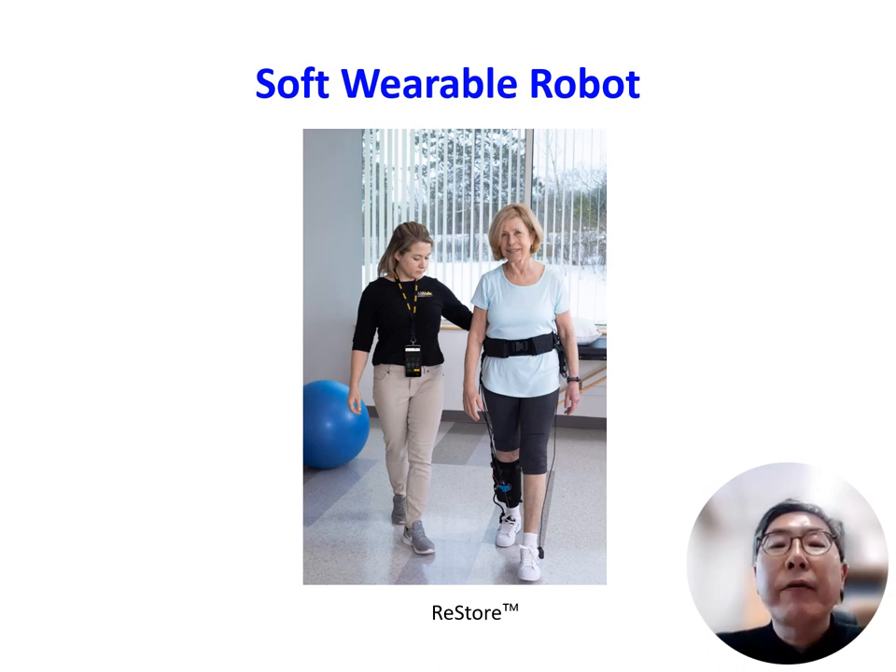A soft wearable robot, often referred to as a soft exosuit or soft exoskeleton, is a type of wearable robotic device designed to augment and assist human movement. Unlike traditional rigid exoskeletons, which typically use rigid frames and joints, soft wearable robots incorporate flexible materials and soft components such as textiles and fabric-based actuators. They are typically lightweight, more comfortable to wear, and designed to be worn like clothing or attached to specific body parts such as the legs and arms. These devices use sensors and actuators to detect and enhance the wearer's movement, with one of their key advantages being adaptability and versatility.